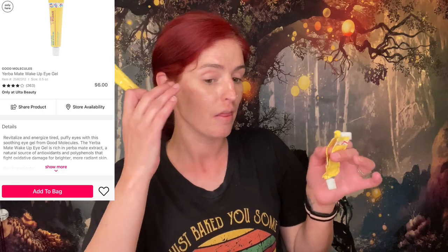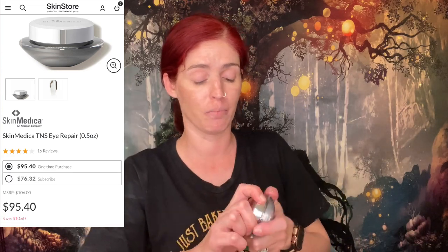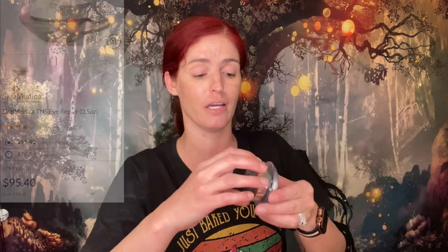If you're just looking for hydration under your eye, I highly suggest the Good Molecules Yerba Mate Wake Up Eye Gel — you get the hydration, a bit of glowiness, no peeling, no whiteness, and I've been through several tubes. If you want to eliminate fine lines and wrinkles, you'll need to spend more — the one by SkinMedica is what I'd recommend. I've completely used it up and I'm waiting for a sale to buy another one. Clinical skincare costs more, but it delivers.